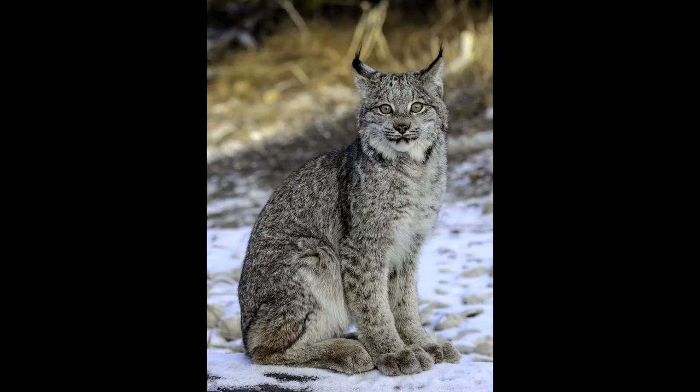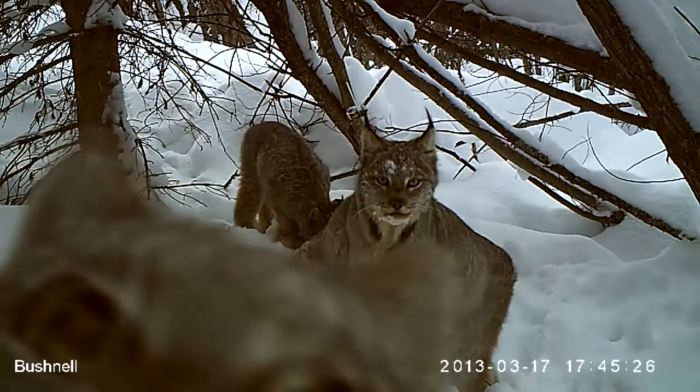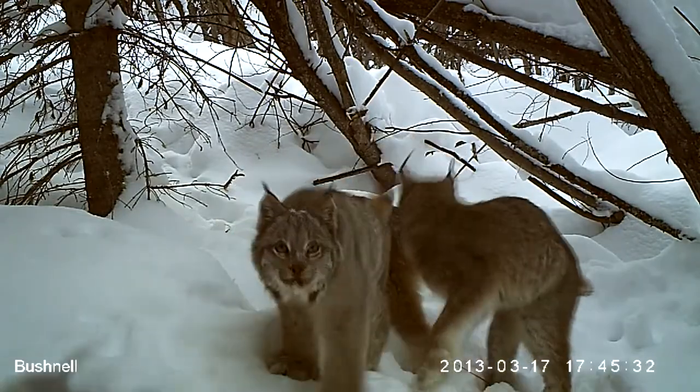They stand around 48 to 56 centimeters or 19 to 22 inches tall, weighing 5 to 17 kilograms or 11 to 37 pounds. This population is not as abundant as its older cousin, with an estimated population in Alberta of 8,000 and multiple failed attempts at reintroduction in the states bordering Canada.